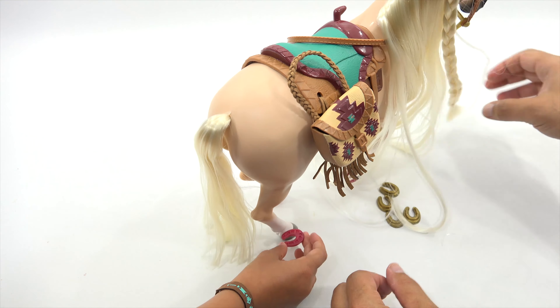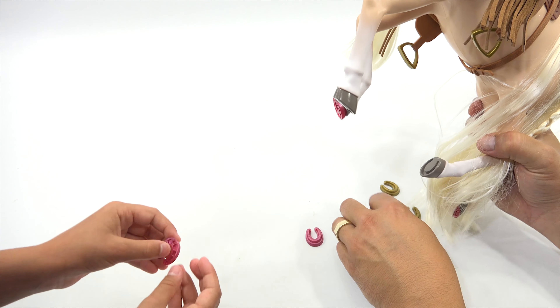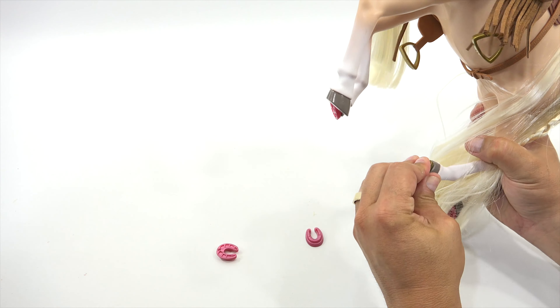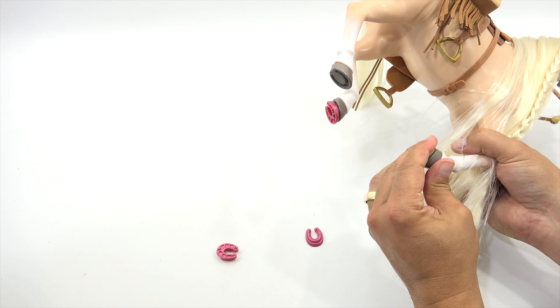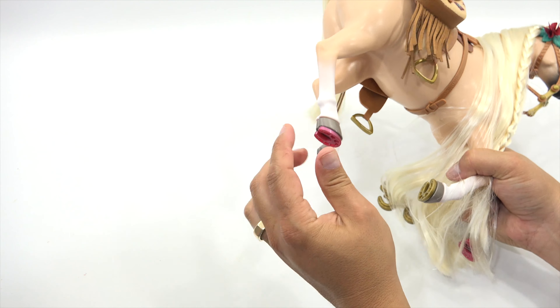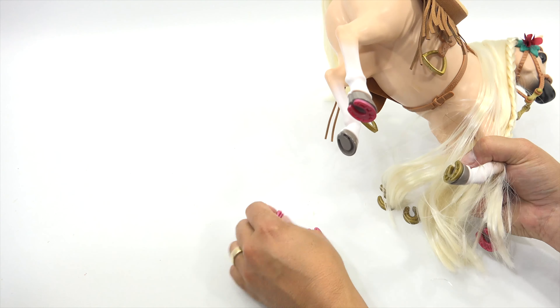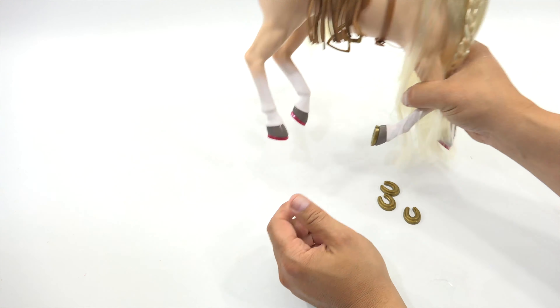Another horseshoe came off — they both came off. Let's see if the gold ones go on better. I'm just not sure if we're pushing them enough, but they don't seem to want to stay in. So I'm not sure they'd be good for play — more for display, right? Yeah, display. That rhymed. Play or display.